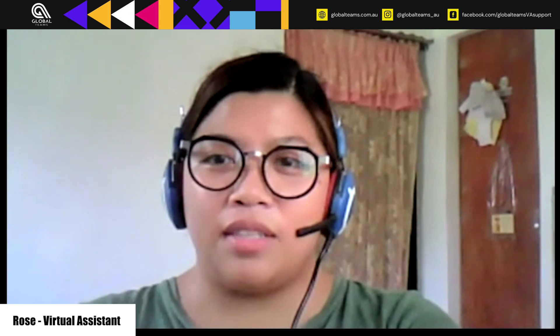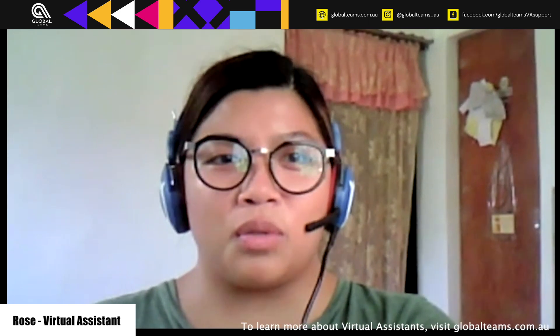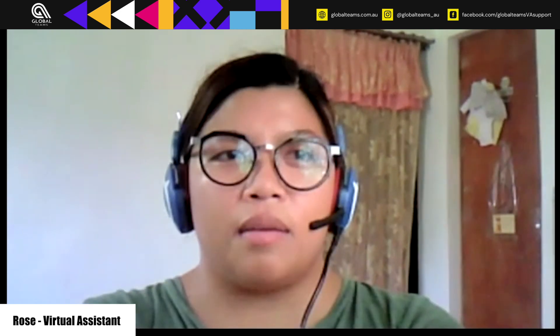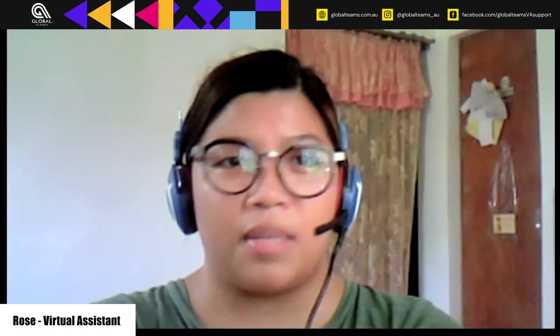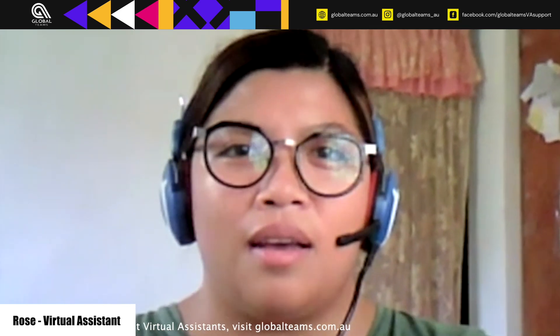Yeah, my duties and responsibilities are mostly the same as Lumen's. I'm also sourcing out leads through Seek and LinkedIn, and I also make sure that I reply to the messages that I send to them — that's an email message from LinkedIn. Currently, I'm also working on sourcing employers.